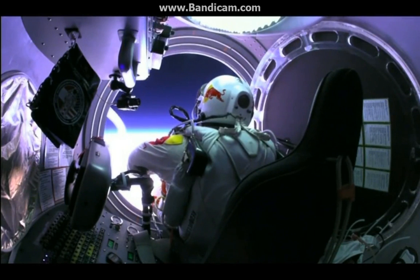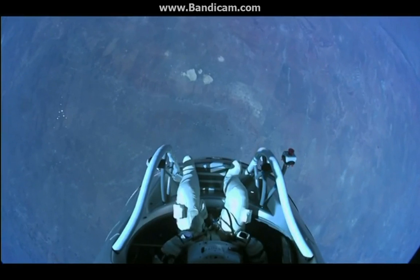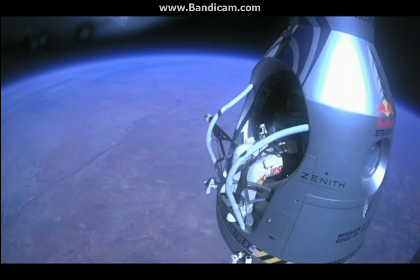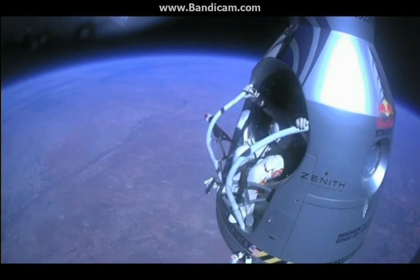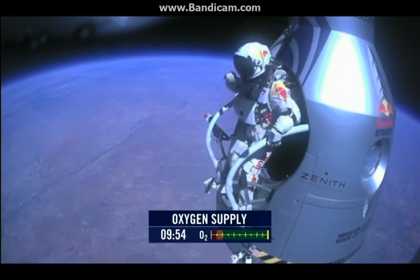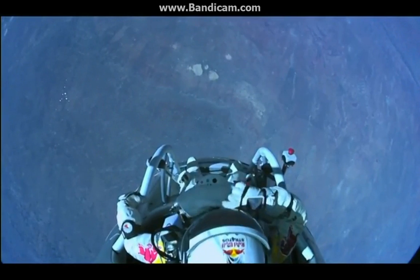Disconnect both oxygen supply hoses. Are they disconnected? Give me a thumbs up if they're disconnected. They're still connected. Felix, disconnect the oxygen hose. Attaboy. All right, stand up on the exterior step. Keep your head down. Release the helmet tie-down strap. Start the cameras. And our guardian angel will take care of you.